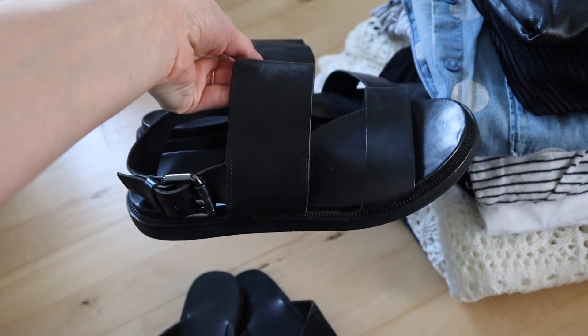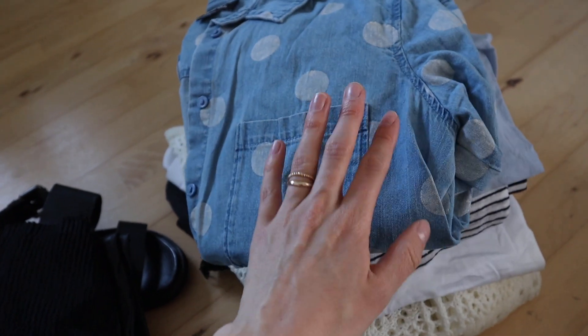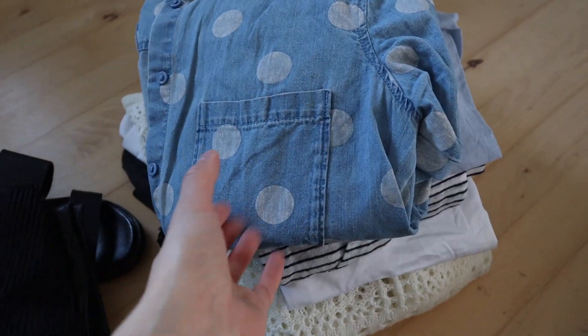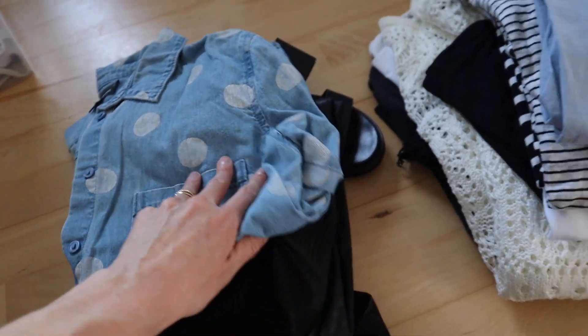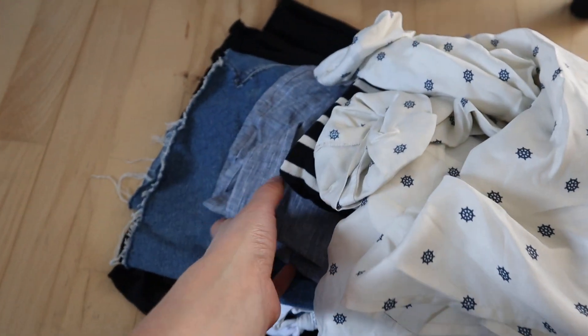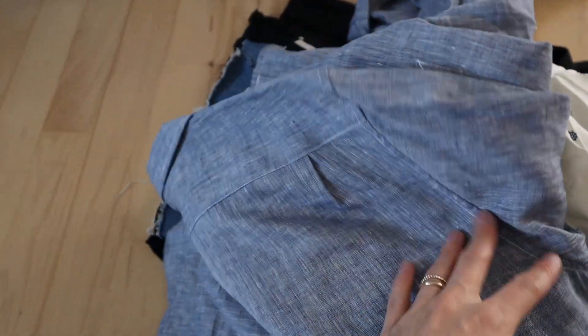This dotted denim shirt — I tried to put it in a spring capsule wardrobe a couple of seasons back and didn't wear it at all, so that one definitely needs to go. I bought it five or six years ago, it's really cute but just not my style anymore. Then there's a blue H&M shirt, but I already have a much better blue shirt in my yes pile — a linen shirt from Power of My People in better quality and just a lot more me. I love this speckled fabric, so I don't really need two versions of the same shirt.